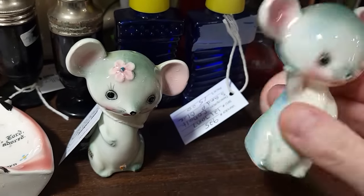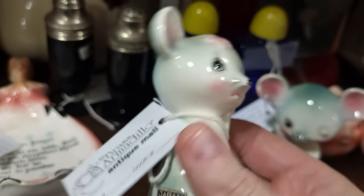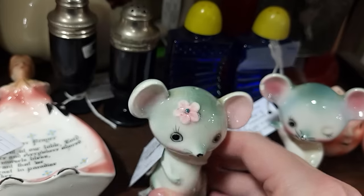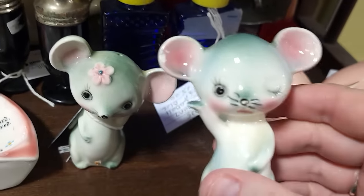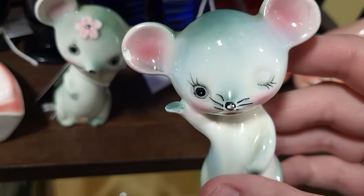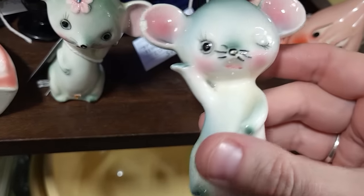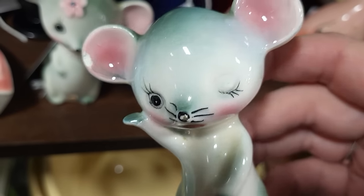Look at these darling little mice — one's got a little flea bite on the ear. Super cute. Ten dollars. These just tug at my heart. I mean, I can paint touch up that little flea bite on the ear, and he's got a little nick out of his nose — but take me home, take me home! Okay, you talked me into it!